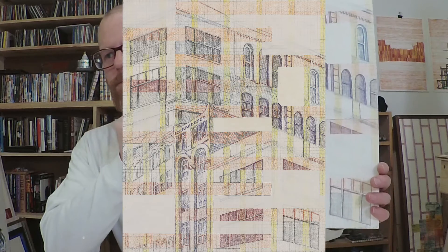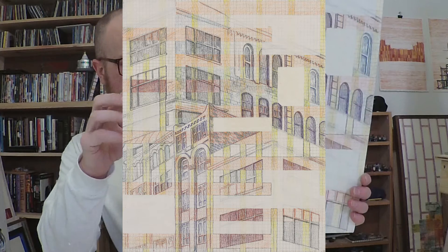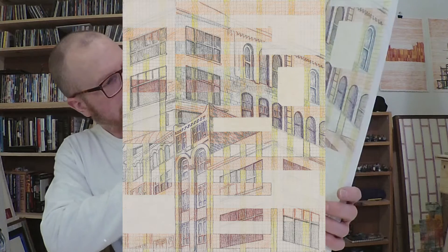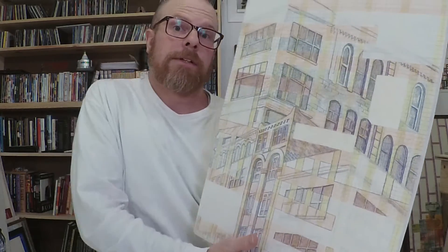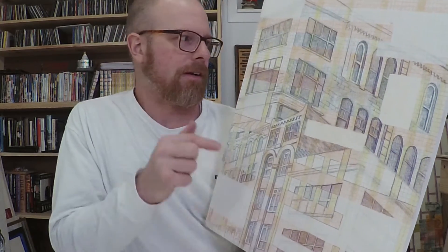Here we have another work from roughly the same era — I think I might have done this one in 2011. There was a period where I was in journalism school getting my master's, which ran from 2009 to 2011, and because I was busy with that I didn't make any artwork at all. So there's a distinct break in time — that other piece is definitely before, and this one is pretty sure after.